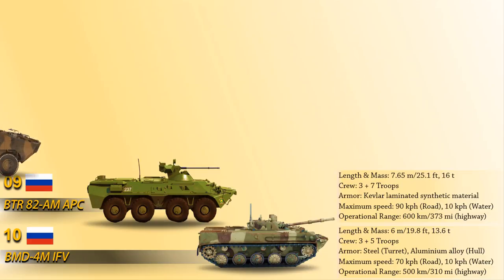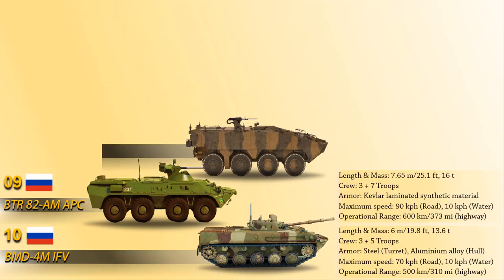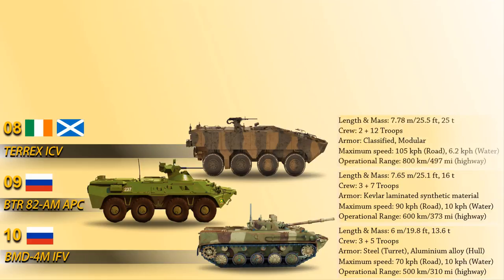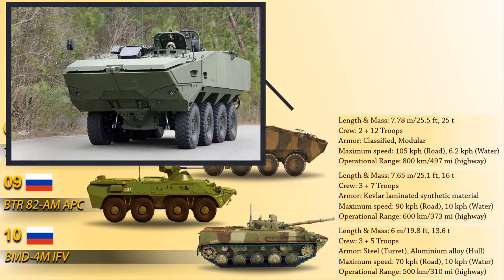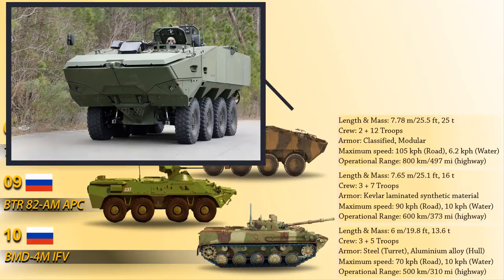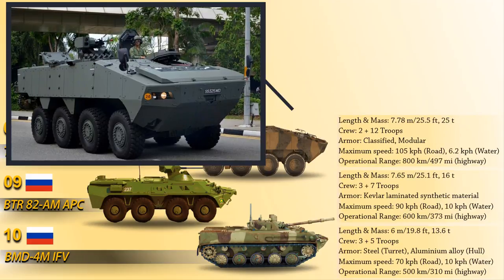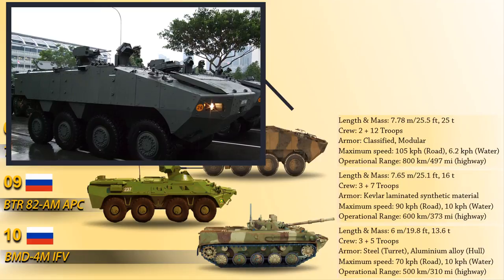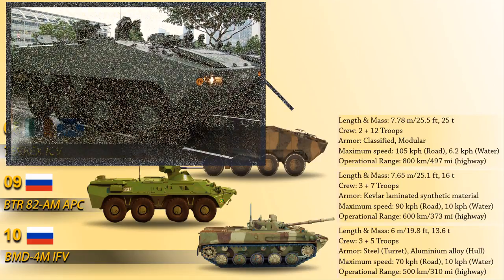At number 8 we have the T-Rex Infantry Carrier Vehicle. The T-Rex ICV is an 8x8 armored fighting vehicle developed by ST Engineering of Singapore and Timonay Technology of Ireland. It provides troops with enhanced protection, mobility, and optimum firepower in a single vehicle platform. It is equipped with a twin weapon remote control weapon system, a 40mm automatic grenade launcher, and a 7.62mm machine gun. It is powered by a Caterpillar C9 turbocharged diesel engine producing 336kW.